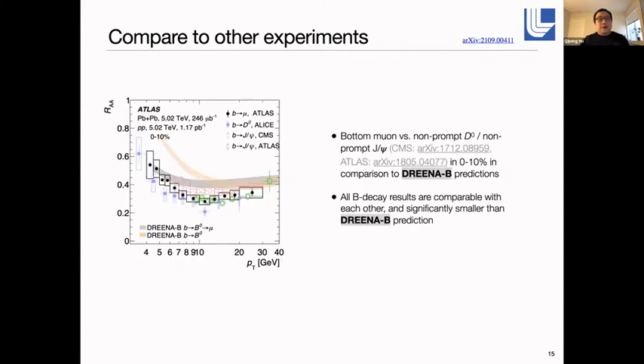For the bottom, we compare muon results with other B-decay products of B-mesons from ALICE and CMS. We also add DRAB predictions for hadrons and muons here. All the B-decay measurements show very similar results, and the measured results are significantly smaller than what DRAB predicts.